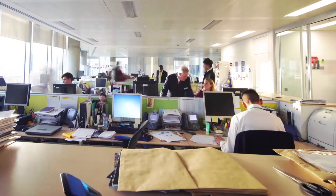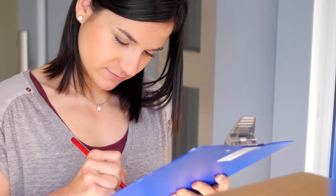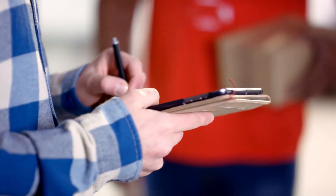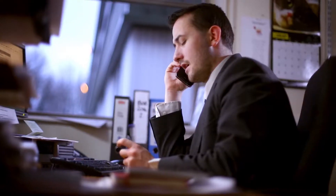For most mail centers, manually processing and logging incoming packages is overwhelming and labor-intensive. The more packages you receive, the more likely they'll be misplaced or delayed, causing your mail center to be flooded with phone calls and complaints.